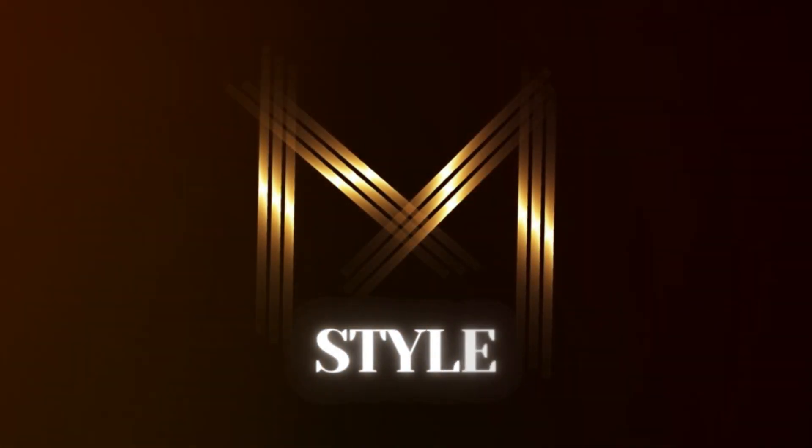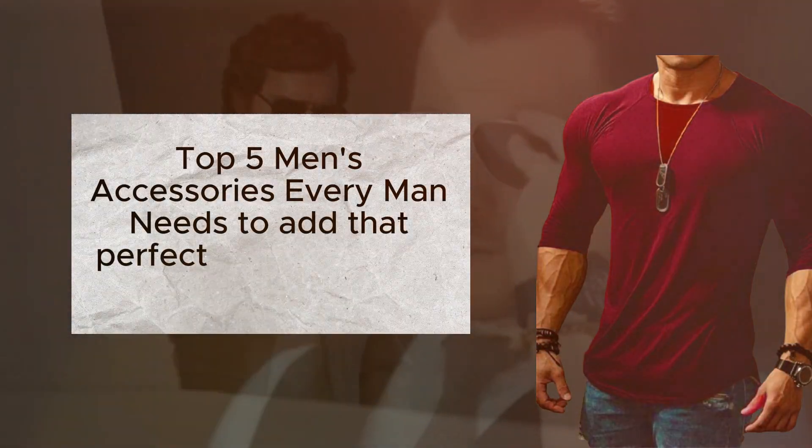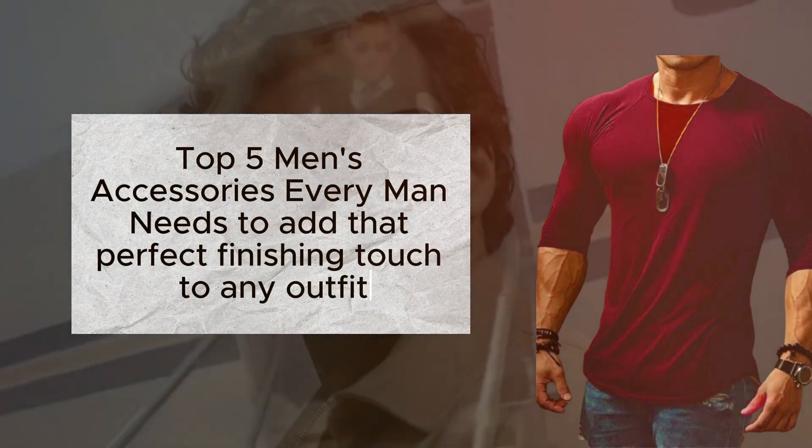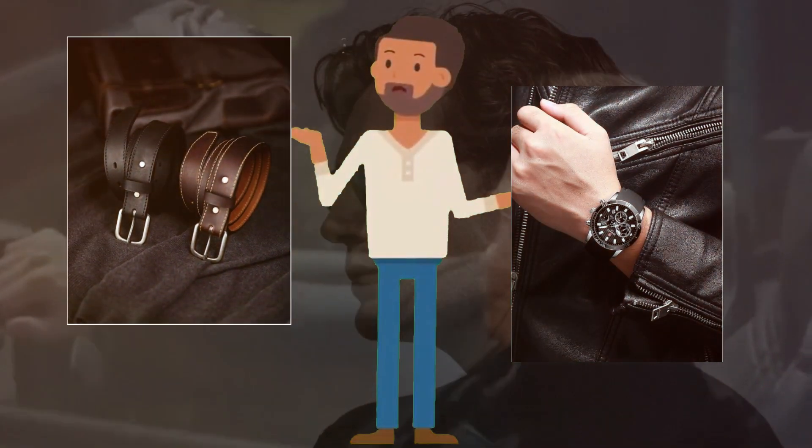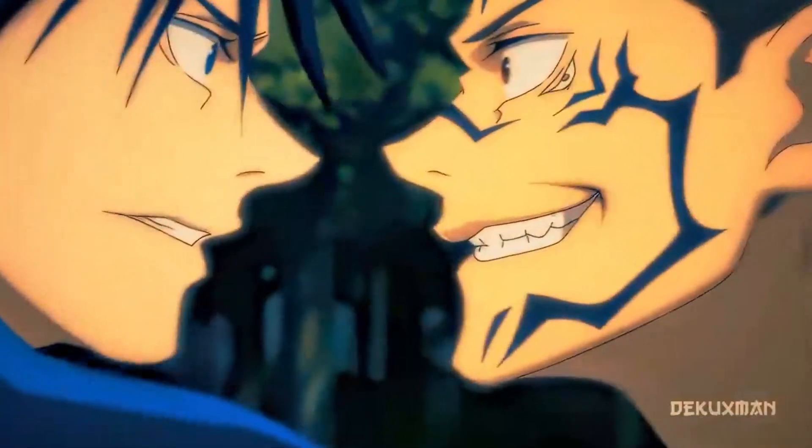Hey guys, it's M-Style here and today we are talking about the top 5 men's accessories every man needs to add that perfect finishing touch to any outfit. You might be thinking accessories are just small add-ons, but trust me, they make a huge difference.